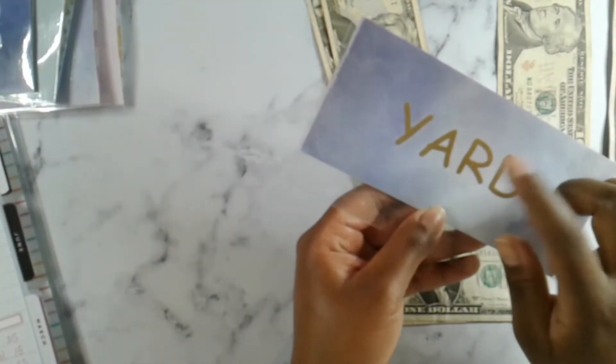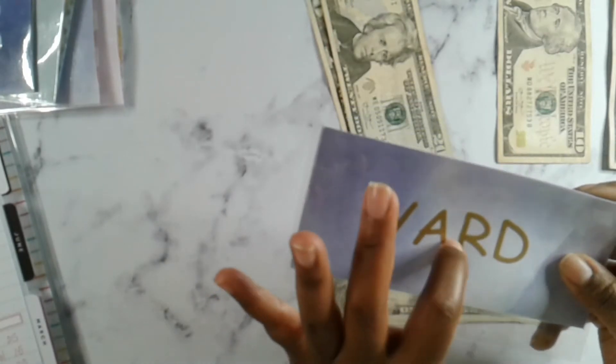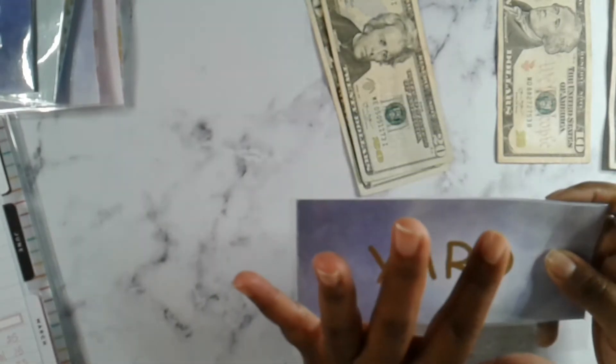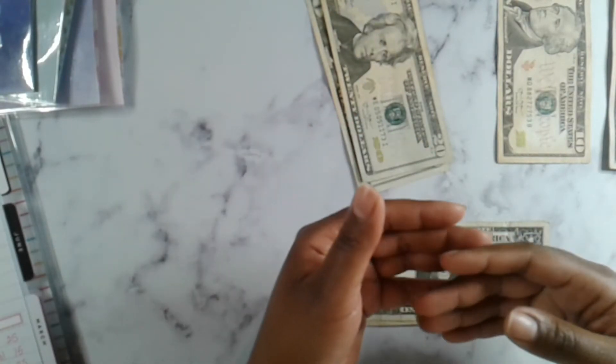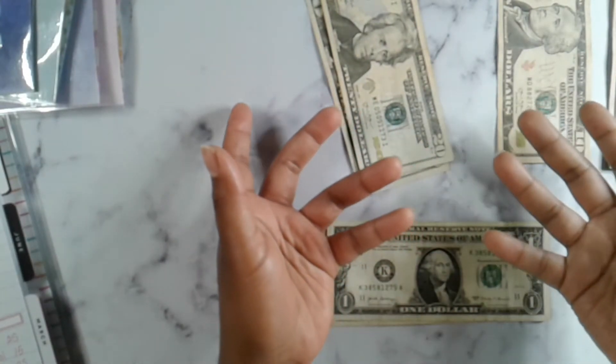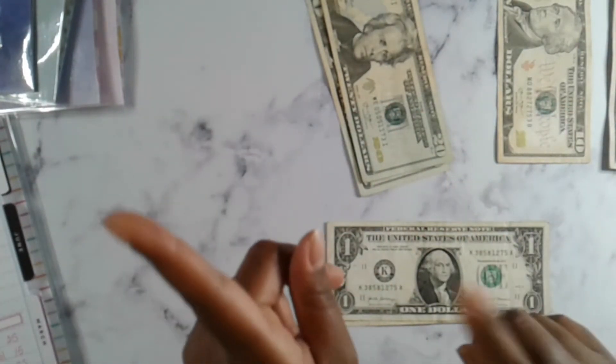Yard is not getting anything this paycheck because I finally caught up with my yard man the other day. I hadn't paid him in eight months, but because I had been saving the money I had a total of $500 and I owed him $400. So right now we have a surplus in yard, so we're not stuffing yard today.